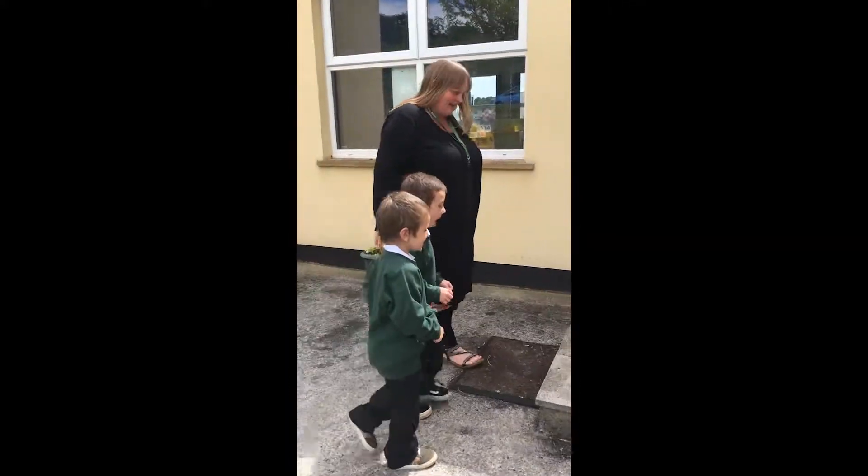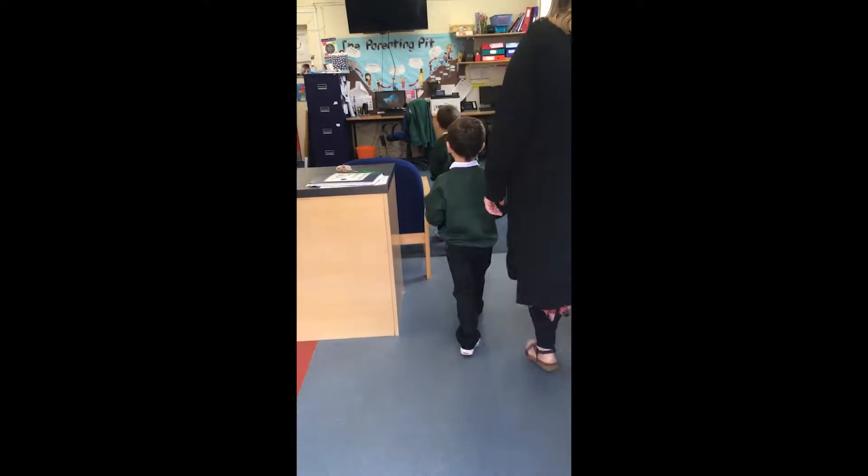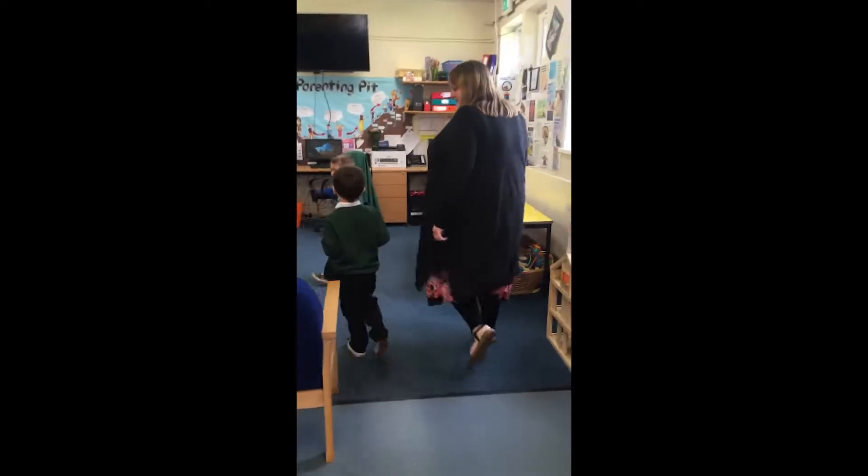Shall I show you where we're going? Let's go. So we're coming through Julie's room into here, and we're going to walk through Julie's room and into our reception classroom.